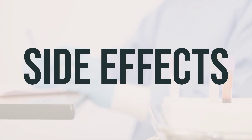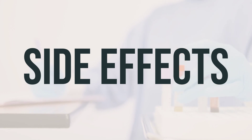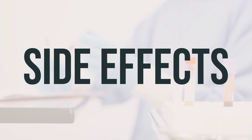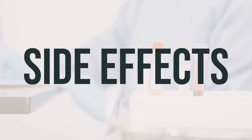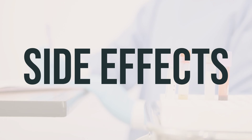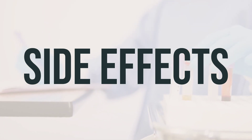Although rare, a very serious allergic reaction to this drug can occur. If you notice any symptoms of a serious allergic reaction such as rash, itching or swelling — especially of the face, tongue, or throat — severe dizziness, or trouble breathing, seek medical help right away. It's also important to know that this is not a complete list of possible side effects. If you experience any other effects not mentioned here, contact your doctor or pharmacist.